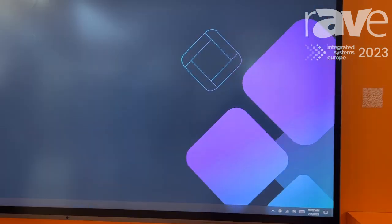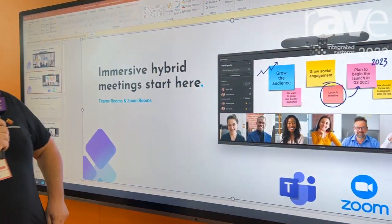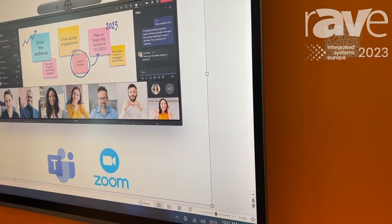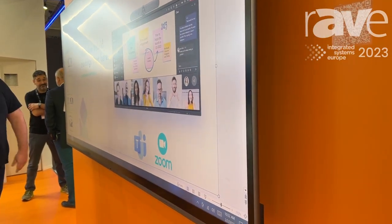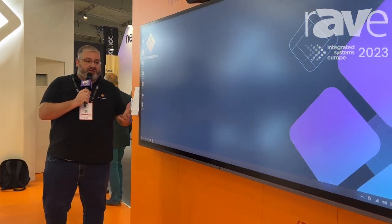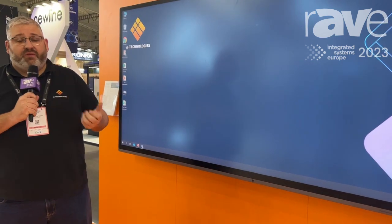It features an integrated Windows environment, so it gives you unparalleled collaboration within the full Microsoft environment and collaboration tools such as Miro and Jira for the best writing and collaboration experience on any display we have manufactured to date. It also, because of the 21 by 9 ratio and the 5K resolution, gives you options for things like Microsoft Teams front row.